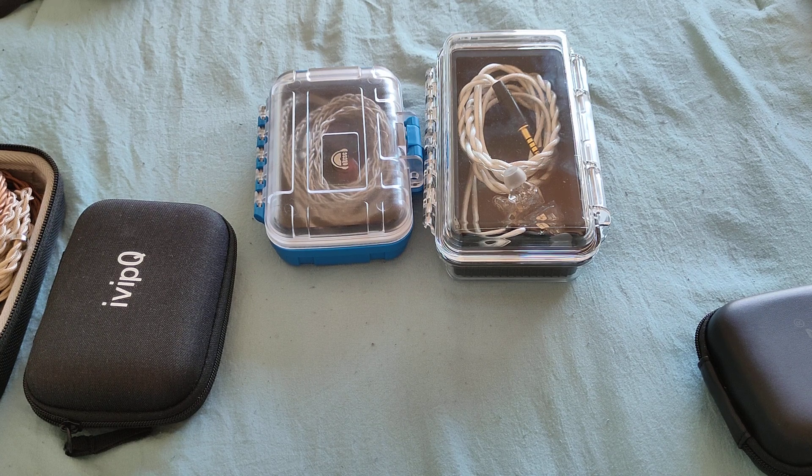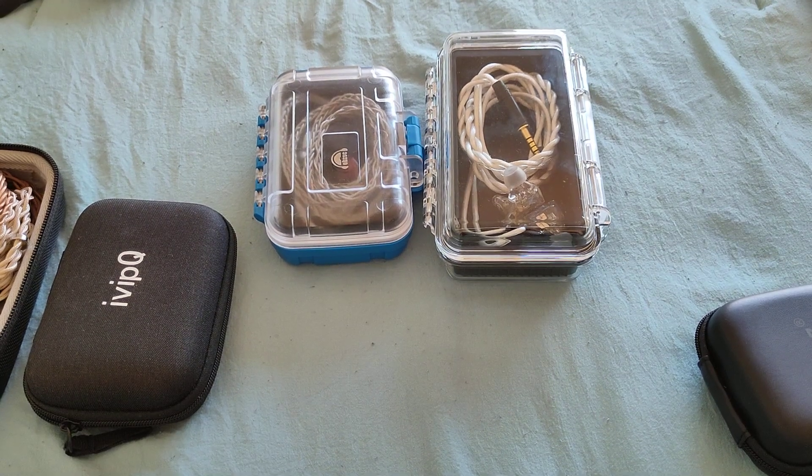The Dunu Titan S is still a great choice if you want a very open, mid-centric sound. The Kima seems to build on that with added bass. I haven't received it yet so I can't talk too much about it, but once I do I'll definitely let you guys know. Based on what other reviewers are saying, I'm sure it's worthwhile. That basically covers the IEMs up to about $100.